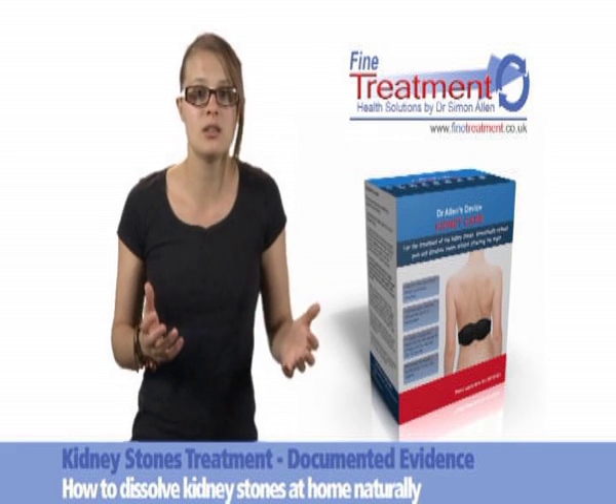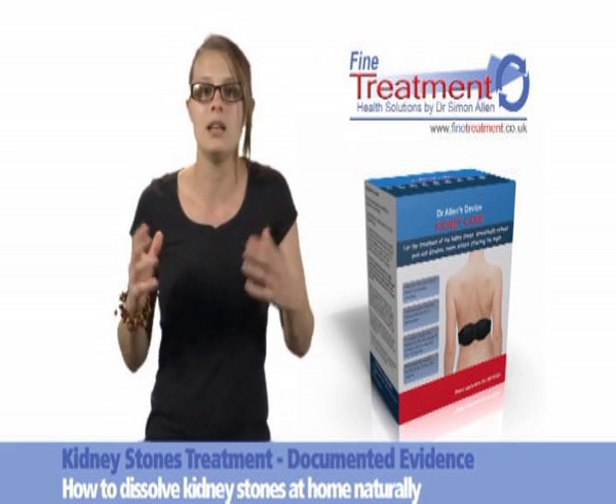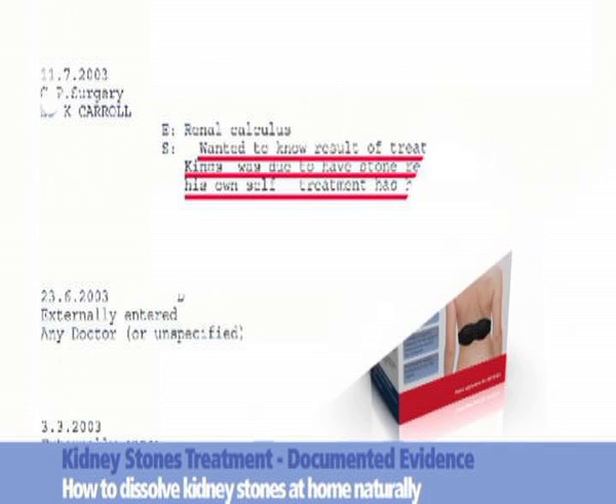He tried to explain to the doctors the magnificent effectiveness of Dr. Allen's thermoelements, but nobody listened as they were too busy preparing other patients for surgery. Document 5, dated July 2003, from the GP, states that the patient wanted to know the results of his treatment at King's, where he was due to have the stone removed, but his own self-treatment had helped him.